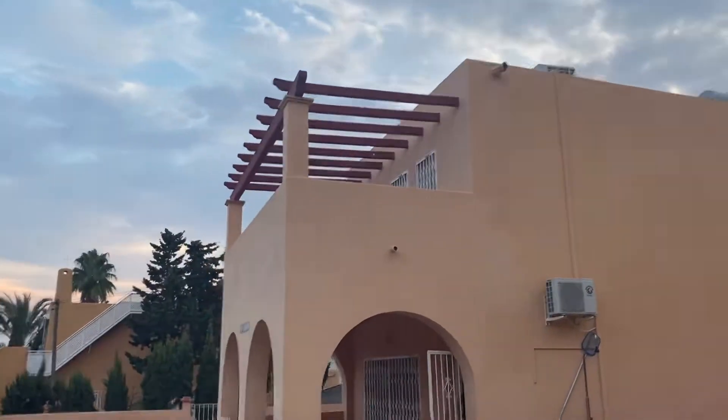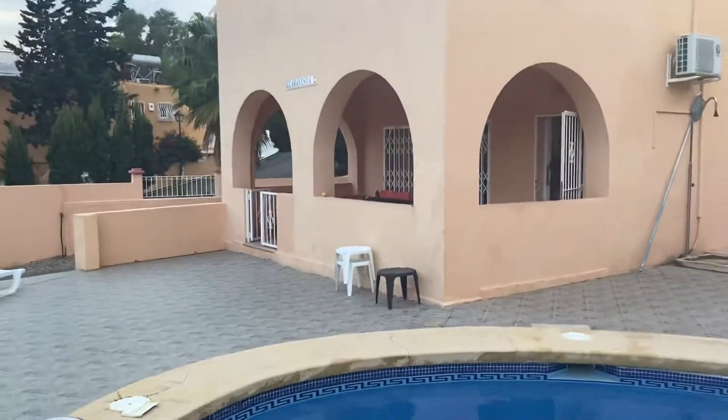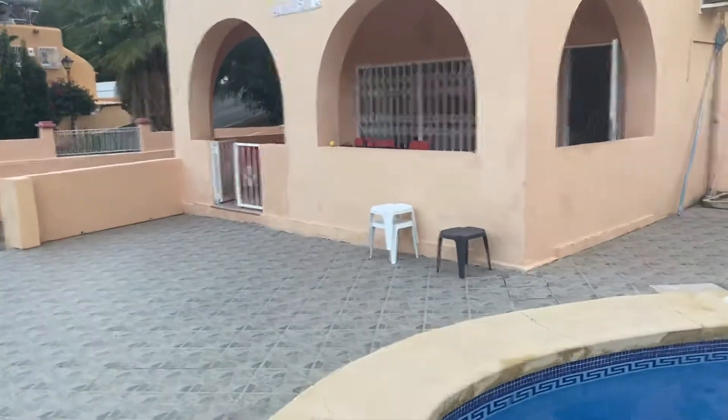There's one bedroom there, that's where Chris and Nigel stayed. Living quarters at the bottom — I'm going to show them the kitchen of the room.